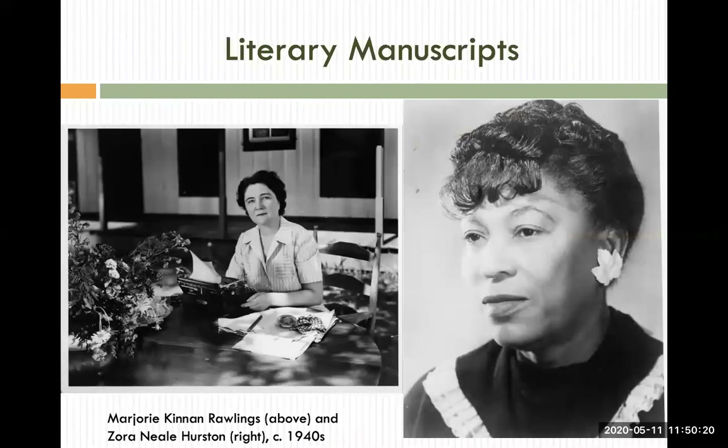Our manuscript materials cover a wide range of topics and people, including the environment, women's history, and political papers. Highlights include the Marjorie Kinnan Rawlings, James Haskins, and Zora Neale Hurston papers, the records of the Florida Defenders of the Environment, and the Florida League of Women Voters. These collections consist of mostly primary research materials, including manuscripts, correspondence, photographs, and audiovisual recordings.